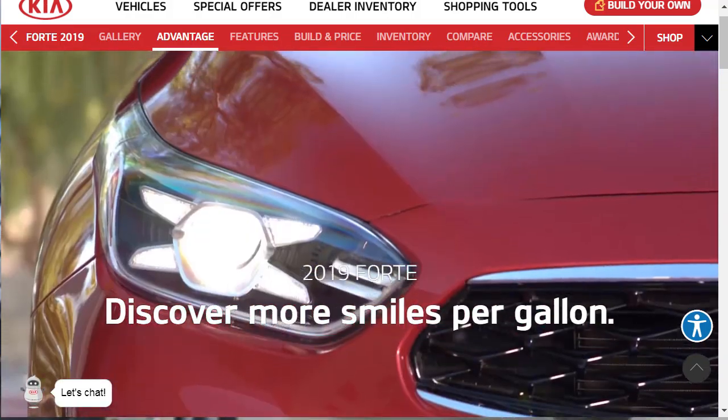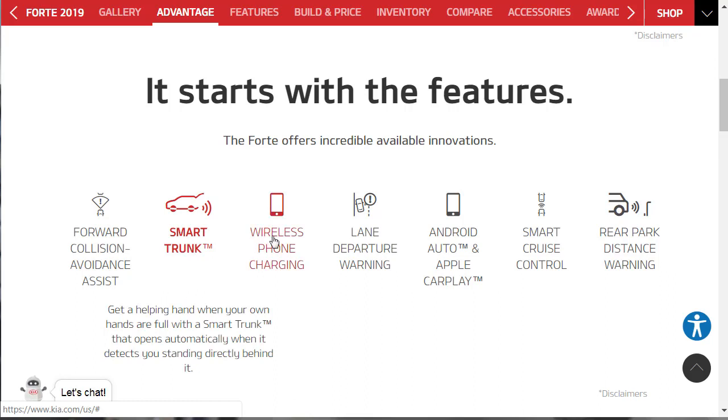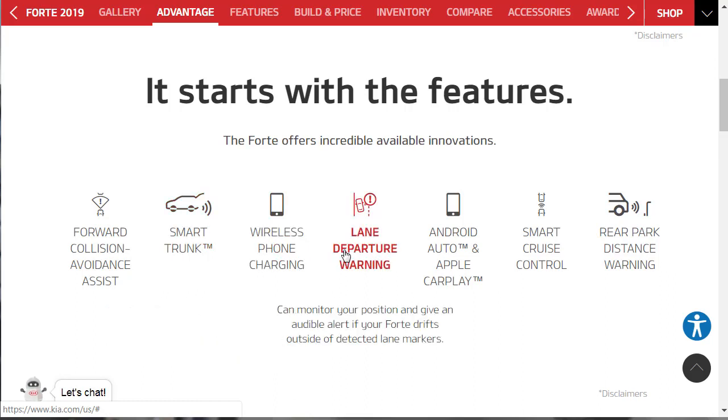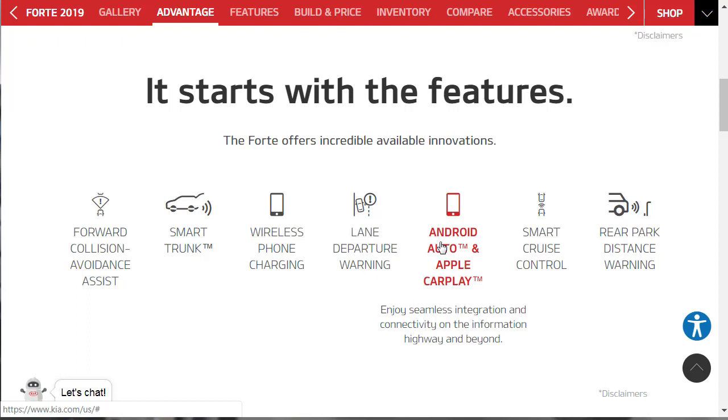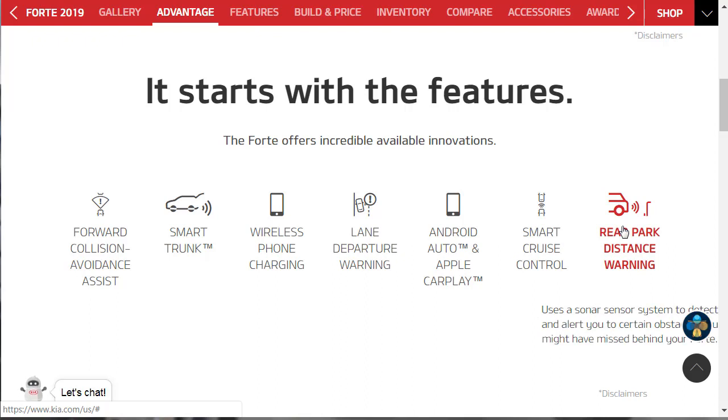Let's discover more smiles per gallon and get into this. The Forte offers incredible available innovations — available meaning optional. These include collision avoidance assistance, smart trunk, wireless phone charging, lane departure warning, Android Auto and Apple CarPlay, smart cruise control, and rear park distance warning. We're going to go over those features in detail, so I don't want to sound redundant — we're just looking at some highlights right now.